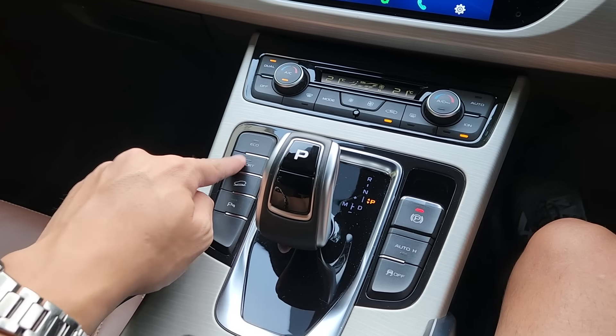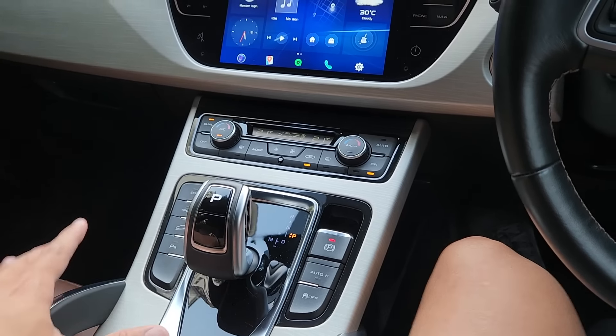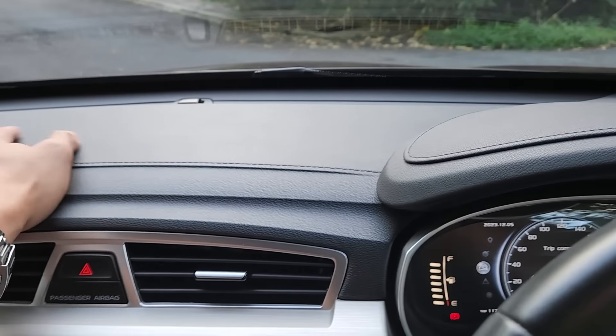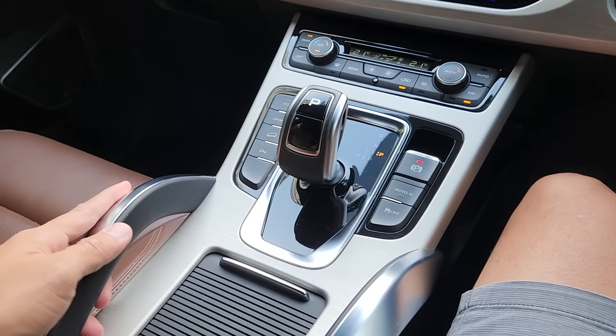The sport button, eco mode, sport mode, hill descent control, parking assist — all very logically placed. The touch points of this car are just excellent — not a single area in this car feels cheap.